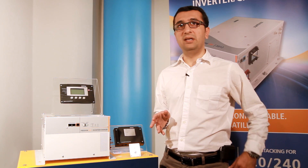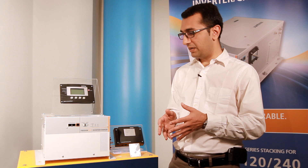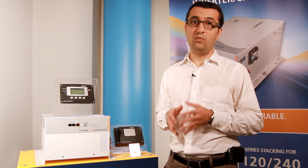Another key function is generator support mode, which enables the Freedom SW to automatically synchronize and supplement a generator when AC loads exceed the generator's capacity. The Freedom SW also offers full output in higher temperature ranges and features efficient power factor corrected charging.